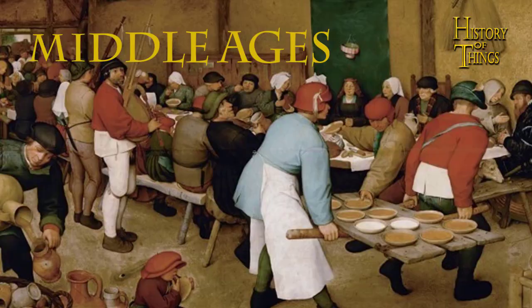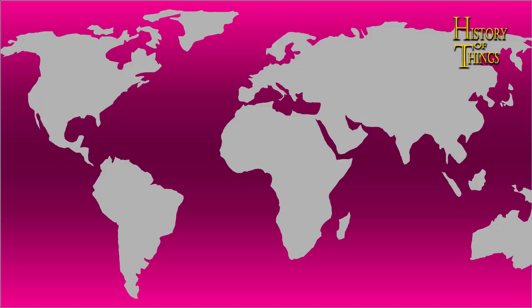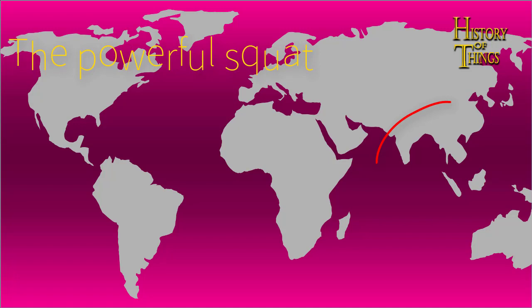It is worthy to note that not all civilizations preferred to sit on chairs. Some cultures enjoy sitting on the ground, or sitting on air — Russians. In a classic study of human posture around the world, the anthropologist Gordon W. Hughes identified no fewer than a hundred common sitting positions. The method of taking the load off your feet with a powerful deep squat is favored by people in Southeast Asia, Africa, and Latin America. Many South Asians cook, dine, work, and relax in this position.